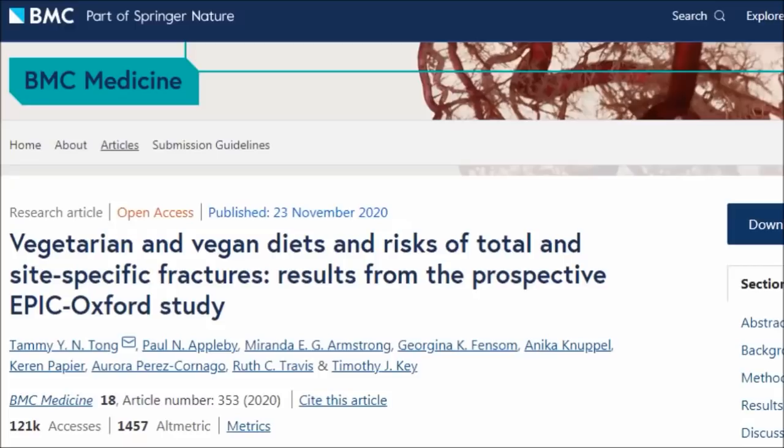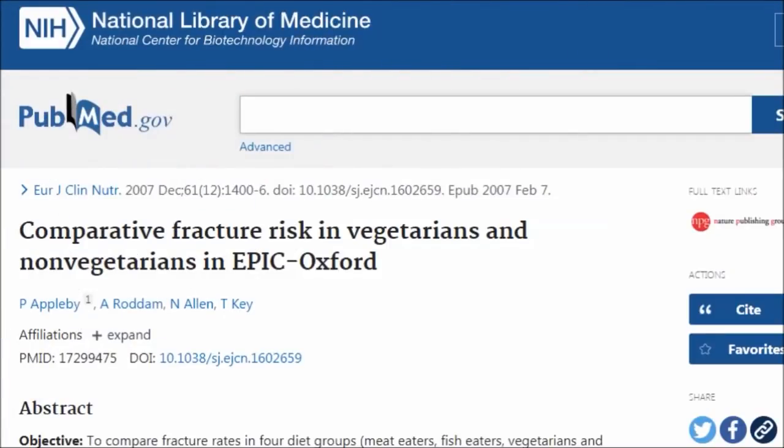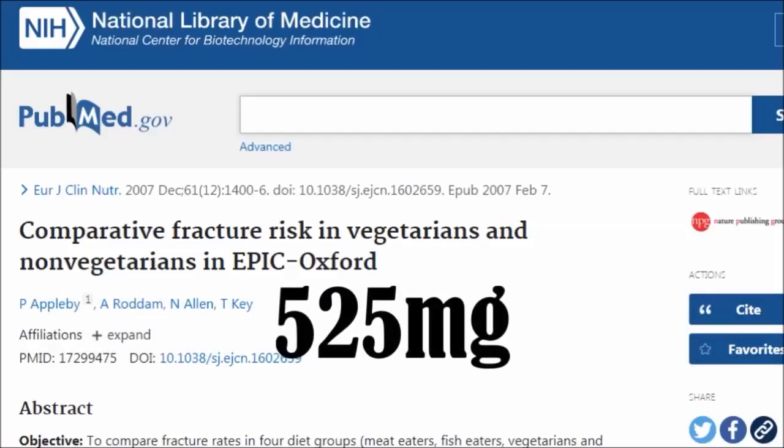It is worth noting though that in the original Epic Oxford study, researchers found that when vegans were getting more than 525 milligrams of calcium a day, they did not have higher rates of bone fractures.